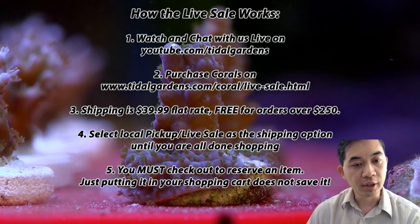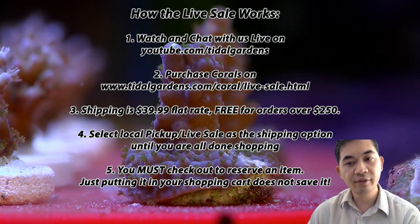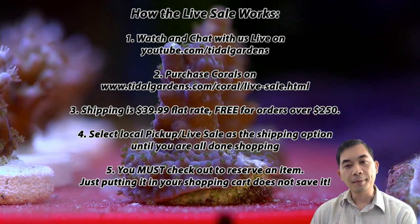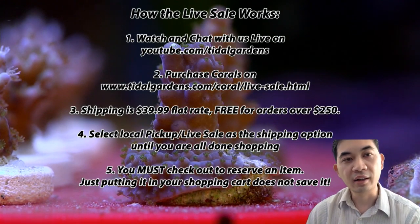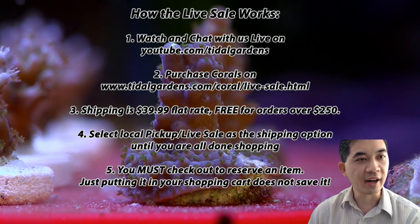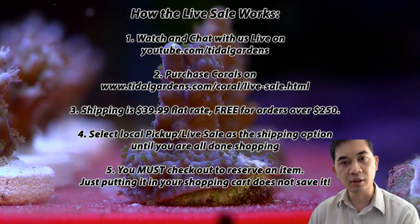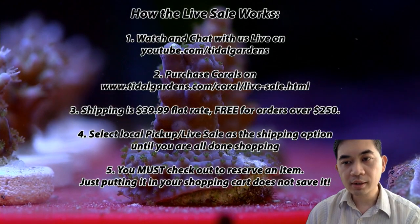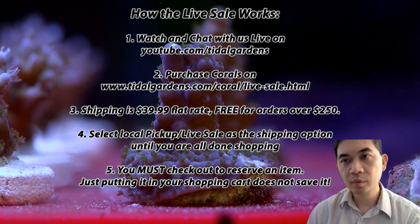You can chat with us live at youtube.com — there's a little chat window there. I'll be checking chat occasionally; I'm trying to get better at it because I kind of have to dig around on the different windows on my screen.